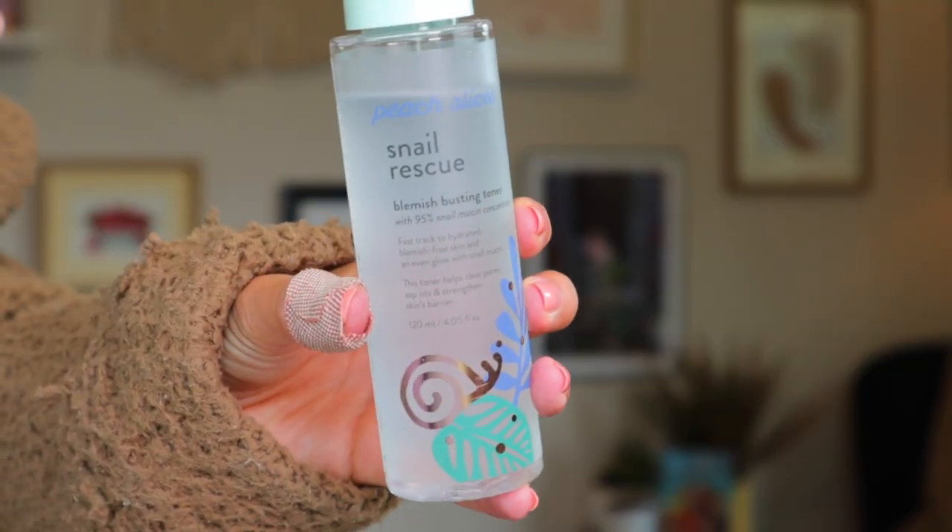It comes with a toner, a lightweight moisturizer, and the star of the show in my opinion, an intensive wash-off mask. The snail mucin toner is a blemish busting toner with 95% snail mucin concentrate, said to fast track your skin to hydrated, blemish free skin with an even glow. The toner helps clear pores, zap zits, and strengthen the skin's barrier. It's a super lightweight, very hydrating toner with snail secretion filtrate as the number one ingredient, along with hyaluronic acid and centella asiatica. I would put this on damp skin right when you get out of the shower, then top it off with your favorite moisturizer.